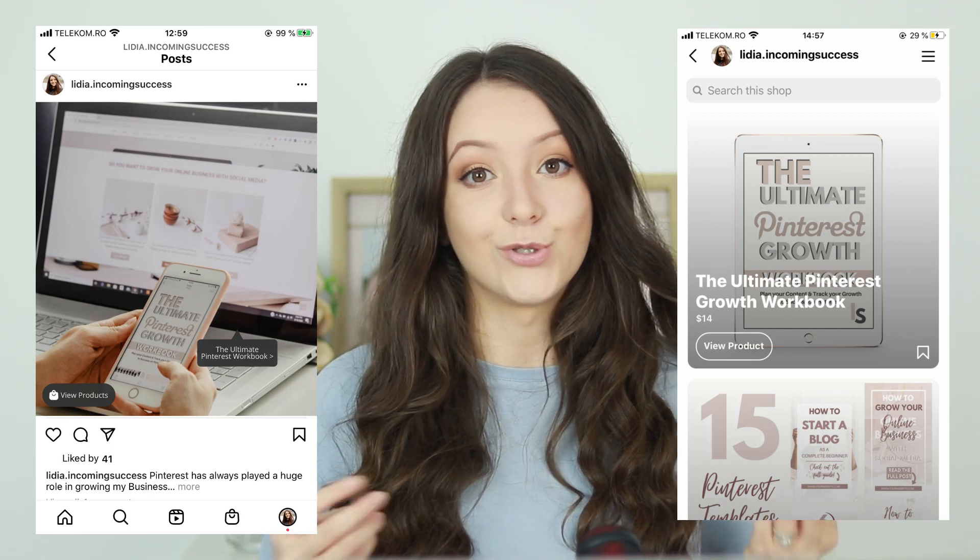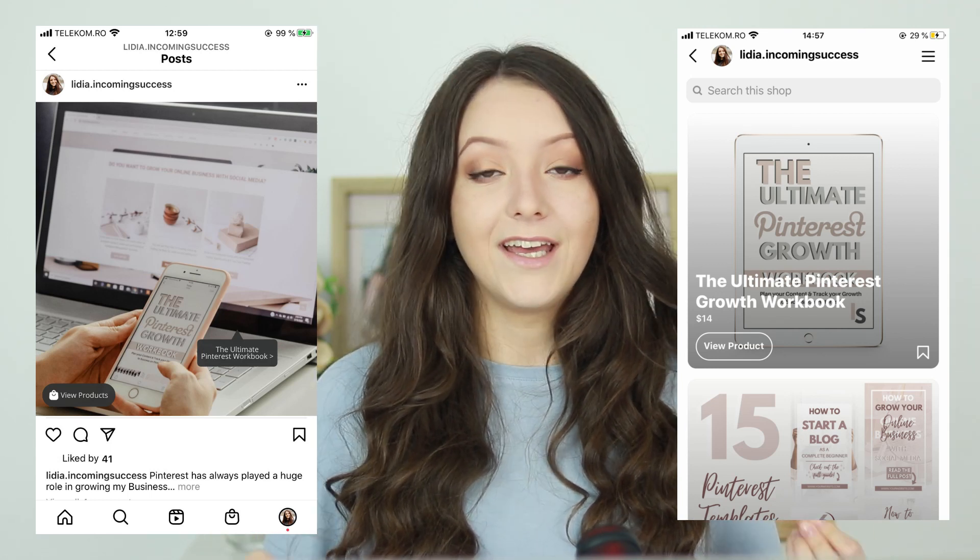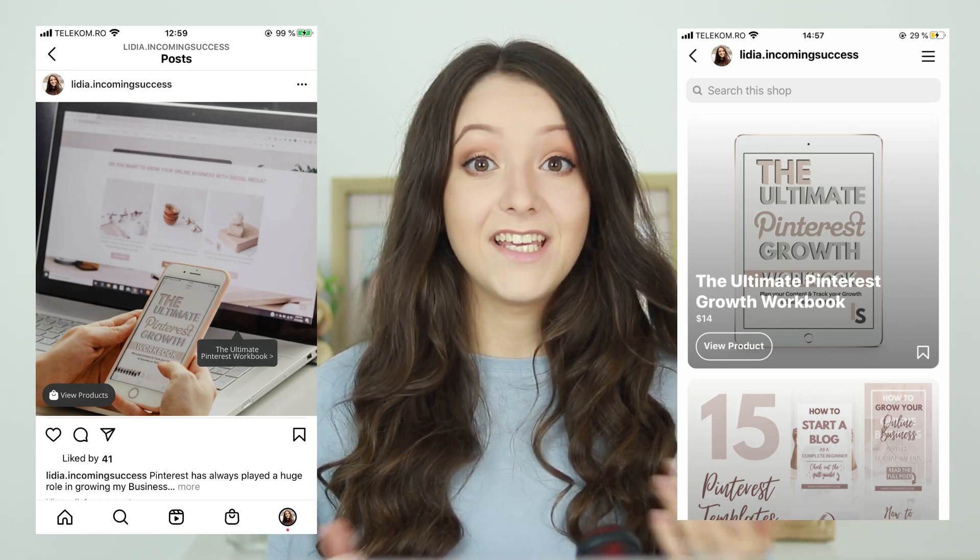How do you get an Instagram shop in 2021 and get features like tagging products in your posts, in your stories, in reels, and even in your captions? In today's video you're going to find out exactly what you need to do — the steps you need to take to enable this feature for your business and make more sales with Instagram.